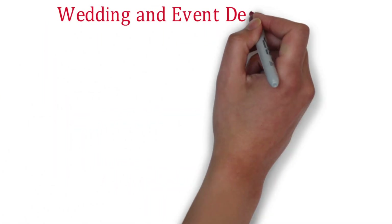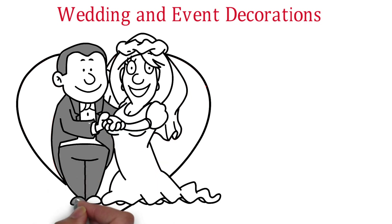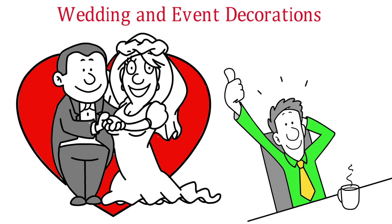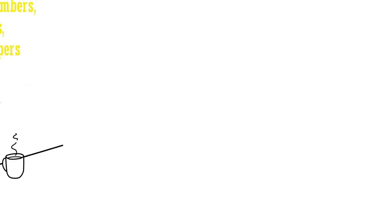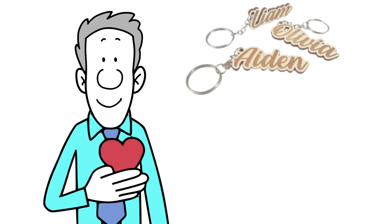Wedding and Event Decorations: Weddings and other special events are another opportunity to make money with a laser engraver. You can create customized decorations such as engraved table numbers, place cards, and cake toppers. You can also create personalized favors for guests such as engraved keychains or custom coasters.